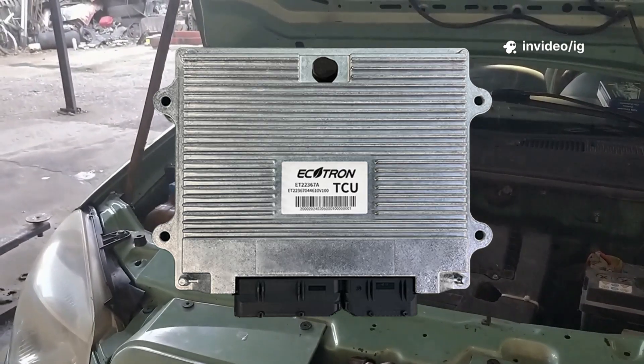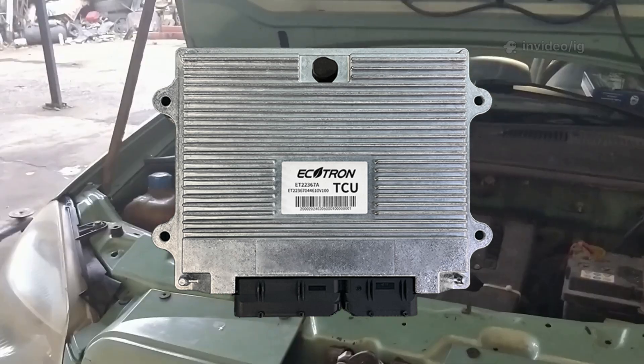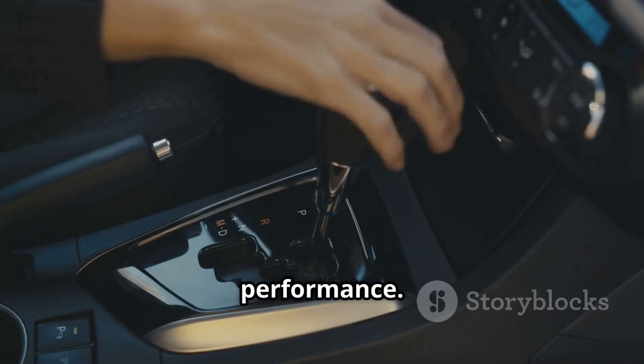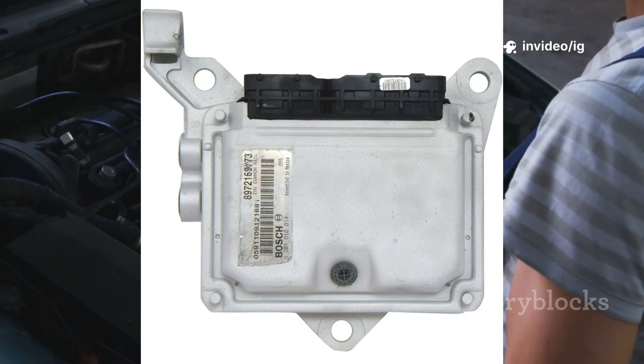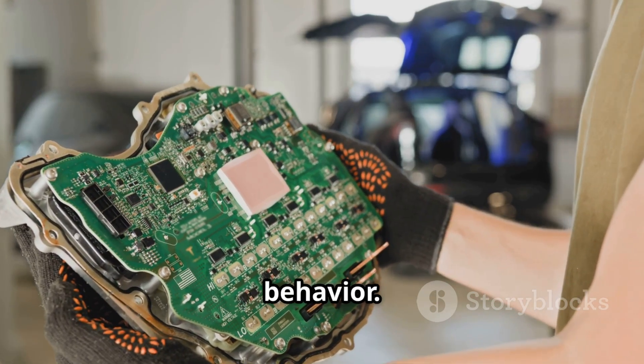Transmission control module, TCM. Location: mounted near the transmission or inside the engine bay. Function: controls shift points and transmission performance. PCM — powertrain control module. Location: under the hood, near the battery or firewall. Function: processes data from the TFT sensor and regulates transmission behavior.